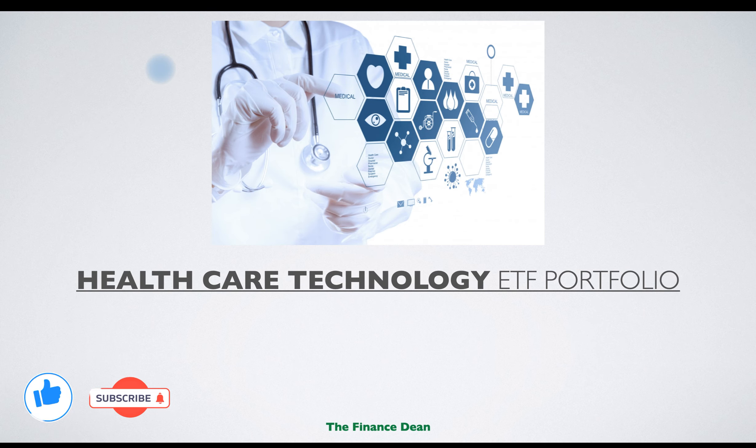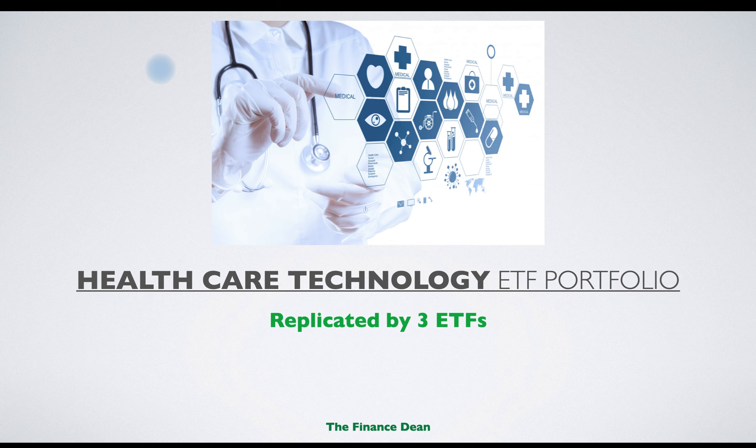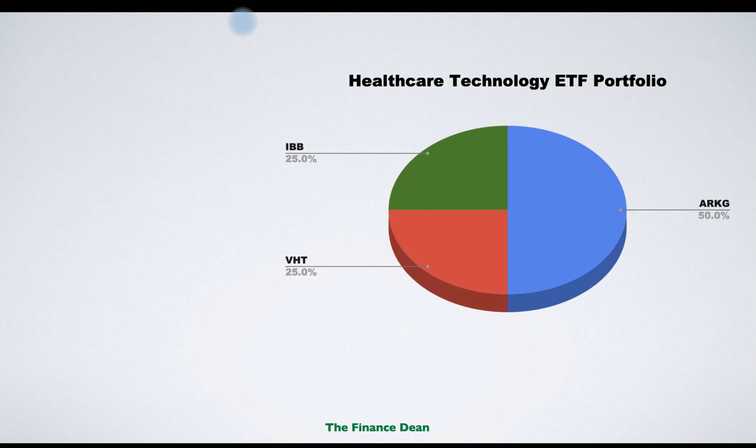The second ETF portfolio is the healthcare technology portfolio. If you believe the future is promising for the healthcare industry, then this portfolio is best for you. We will replicate it using three ETFs. The risk profile is moderate to high. One ETF will take 50% of the portfolio and the other two will be 25% each.